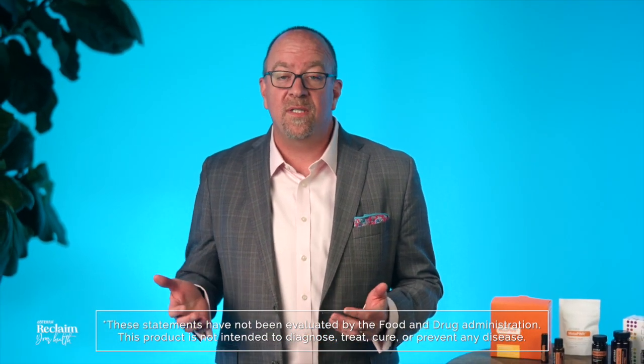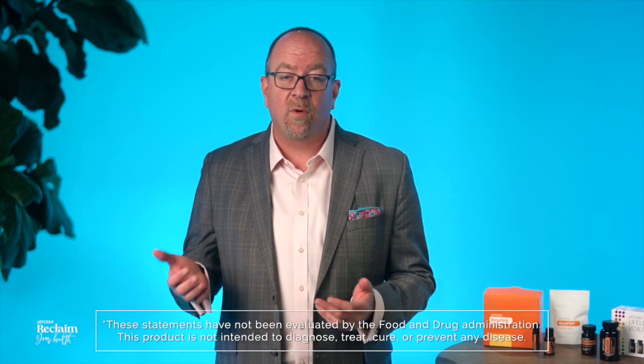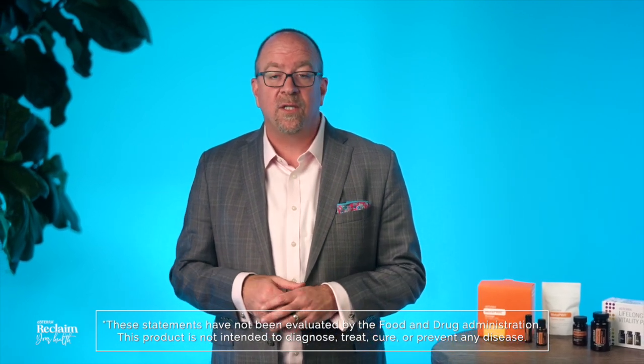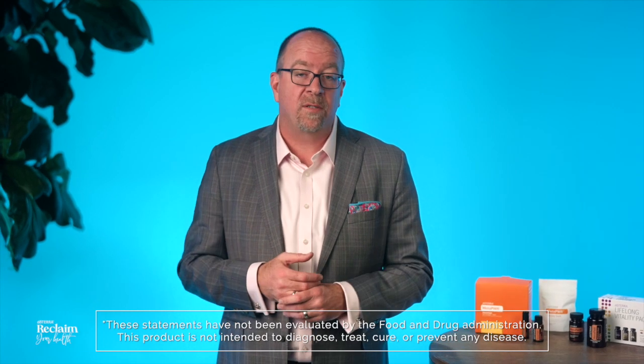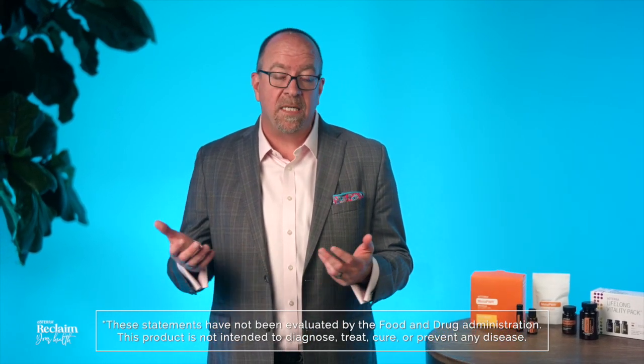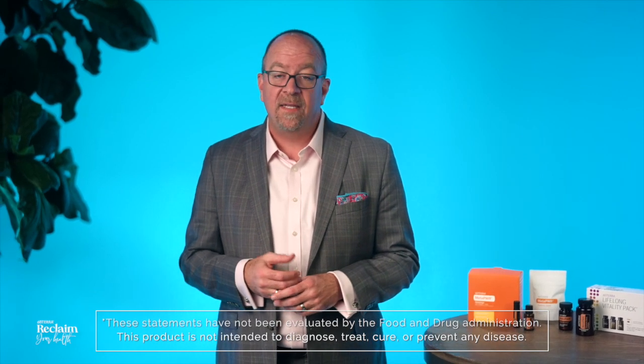DigestZen can also be used topically and comes in a touch roller for convenient application on kids. Rub 1 to 4 drops on the stomach before flying or taking a road trip for a calming aroma. You can dilute 1 drop in 4 fluid ounces or more of water or tea to support digestion or minimize motion sickness. DigestZen is designed to be used with or without the complementary line of DigestZen nutritional products.